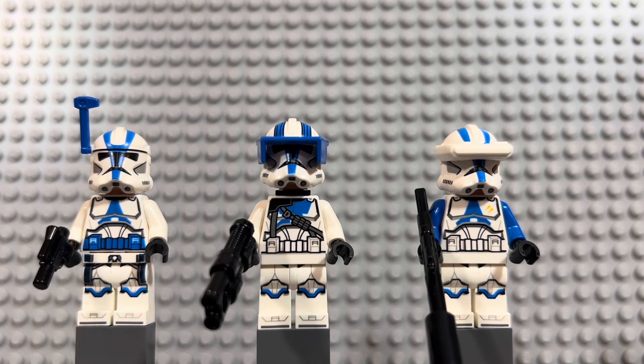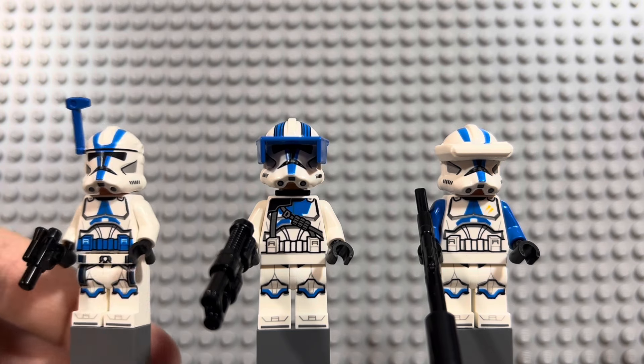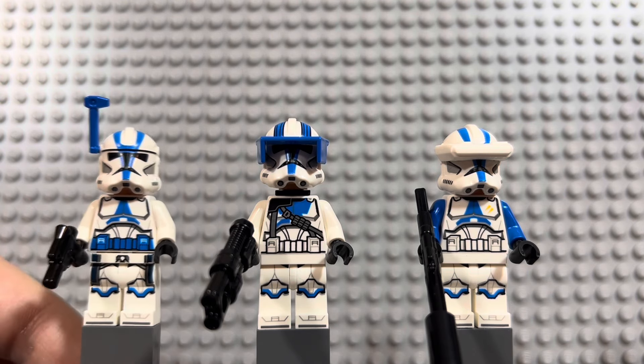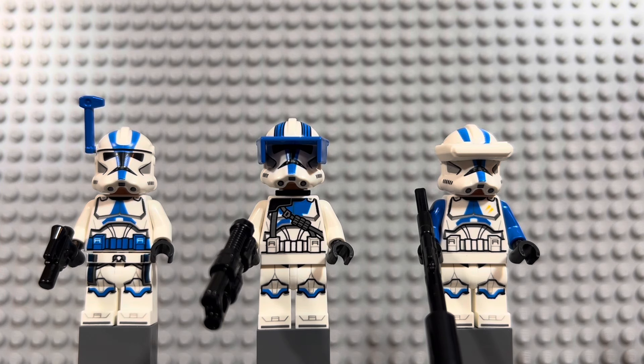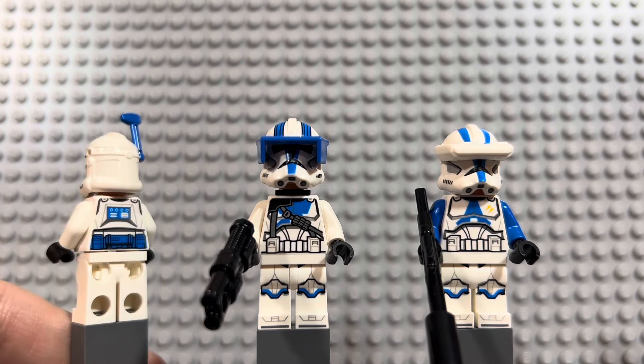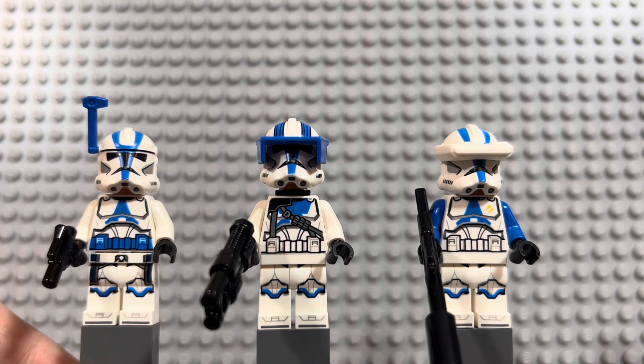Now we're jumping all the way to 2023 with brand new minifigures. Up first, we have the 501st Clone Troopers from the Clone Trooper Battle Pack. These are very controversial minifigures — no one likes the helmet holes, and I can understand why, they definitely stick out, but I think you shouldn't let that detract from the awesome minifigures we got. The Clone Troopers should really come with their cloth pieces — that is the real sticking point.